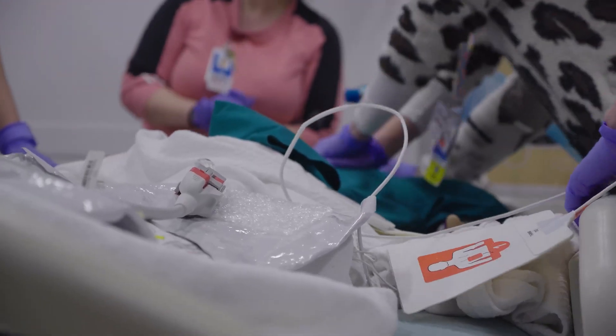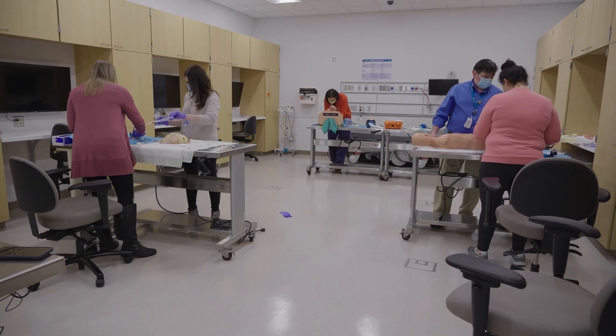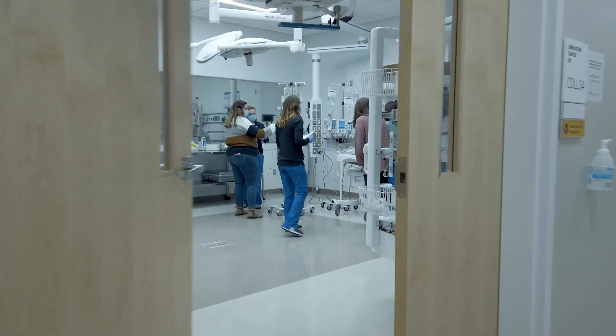Healthcare is so complex and our patients — none of them are the same — so our staff needs the ability to think fast on their feet and just verbalize what you're doing.